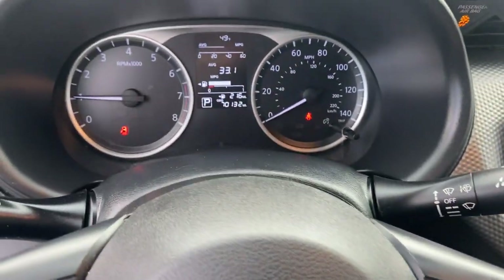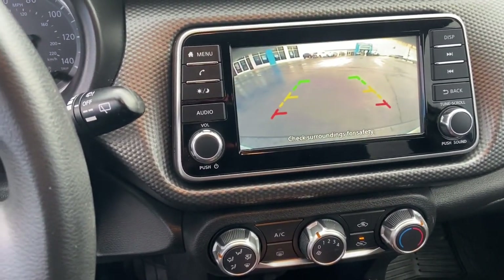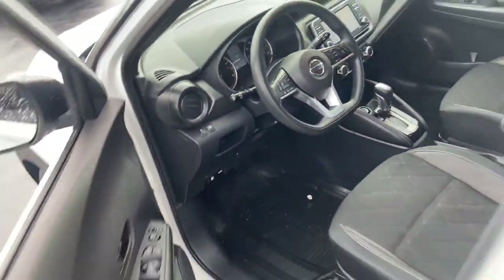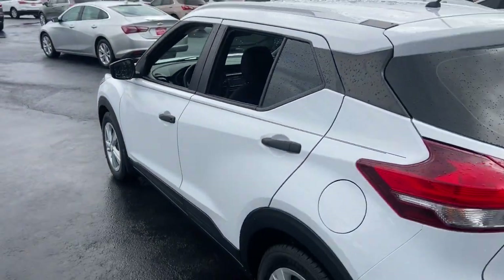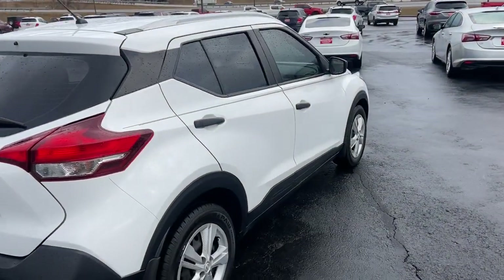These are just some of the great options this vehicle comes with: keyless entry, steering wheel audio controls, alarm, electronic stability control, traction control, intermittent wipers, floor mats, tire pressure monitoring system, passenger vanity mirror, and luggage rack.